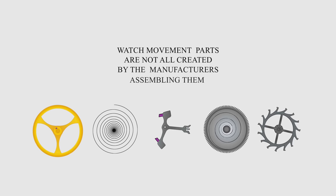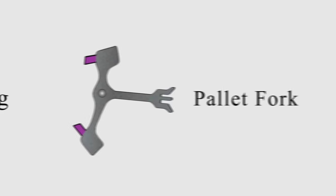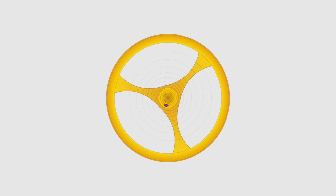Watch movement parts are not all created by the manufacturers assembling them in the vast majority of cases. This is a gray area, but not an issue to me at all, as nearly every product — including the device you're watching me on right now — utilizes parts from specialists to create the end result. In watches, the most common components sourced from specialists are smaller elements like hairsprings, pallet forks, and parts of the balance assembly. Many brands are transparent about this, and others see it as an unwritten rule to be expected.